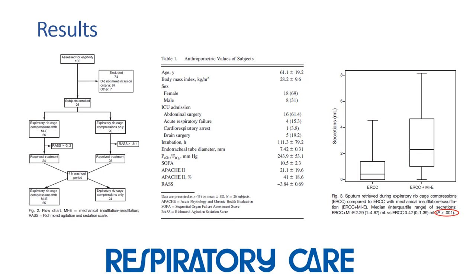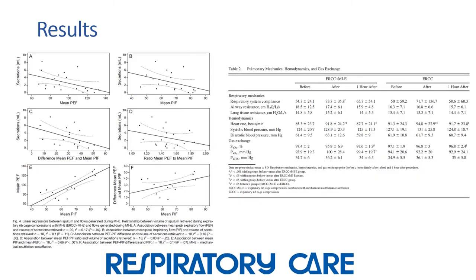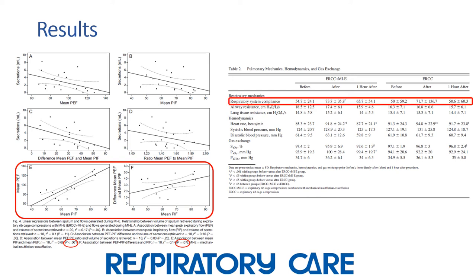The authors found that the volume of sputum attained with the combination of expiratory ribcage compression and mechanical insufflation-exsufflation was significantly more compared to ribcage compression alone. They also found a significant correlation of peak inspiratory flow with peak expiratory flow and bias flow during insufflation-exsufflation. Compliance improved significantly after insufflation-exsufflation, but that effect tapered off within an hour.